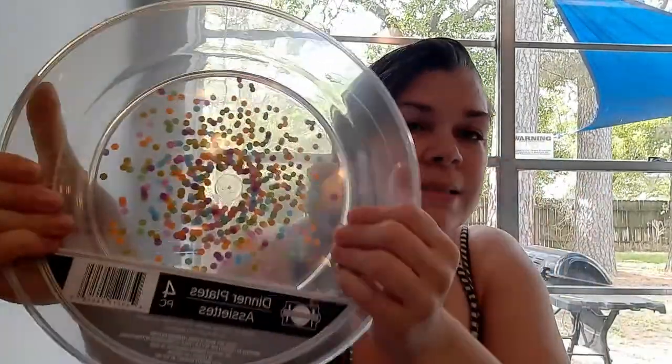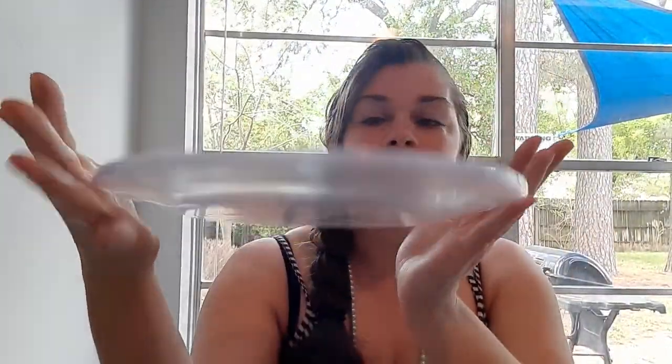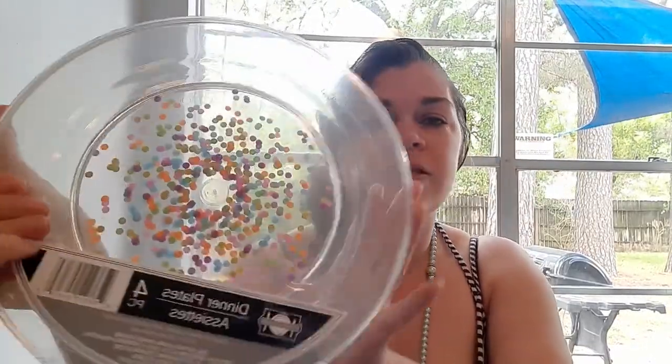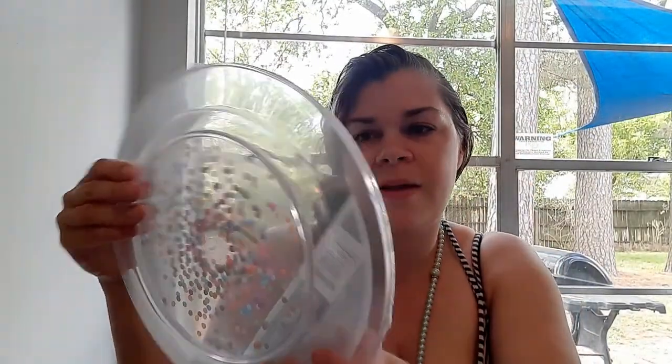At the Dollar Tree I got these hard plastic clear plates with pretty confetti inside. This is a big plate and you get four — a four count. How cute are these plates? They also have matching cups. I need to go back and get the cups. But for a dollar — what!